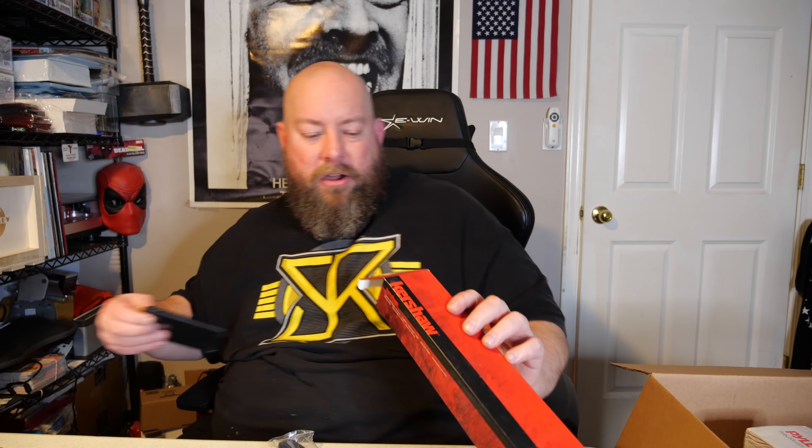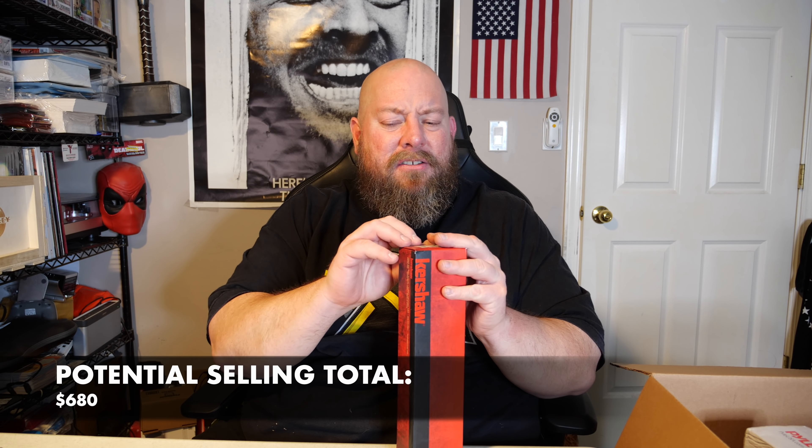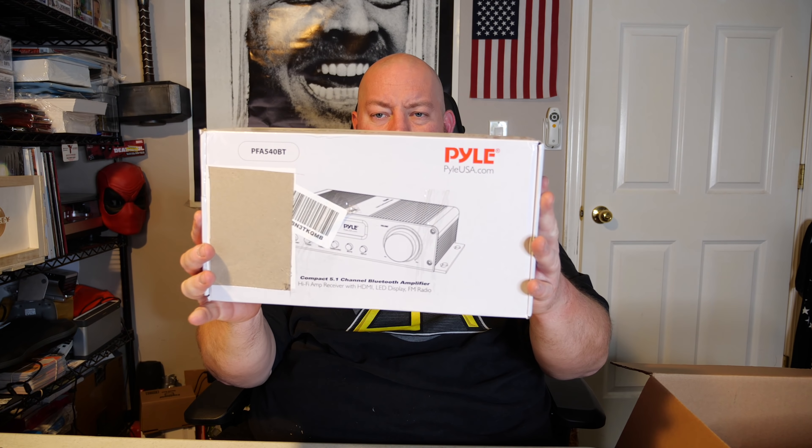Oh, we got a Kershaw knife — this is like the box of knives! The knife I'm currently using is actually a Kershaw. This one is model 4007, no usage marks on it at all. I'm going to scan the barcode on Amazon — this knife sells new for $28.40, so on eBay it's probably about $20 plus shipping. Not a super crazy knife, but Kershaw is a pretty good brand in my personal opinion.